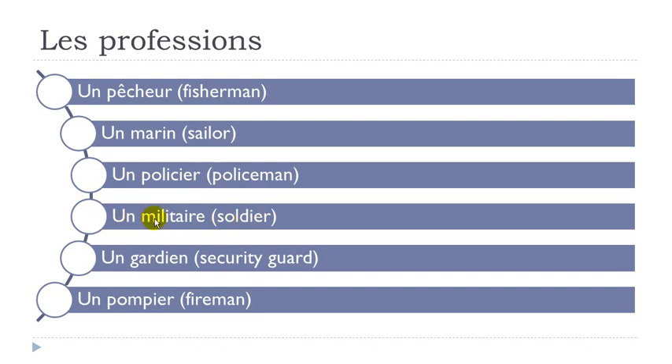Then un militaire — remember A-I gives this E sound: militaire. Then un gardien — I-E-N: un gardien. Then un pompier — remember O-M gives the ON sound, same as O-N, nasal in your nose: PON, pompier.